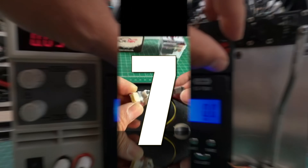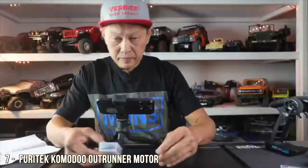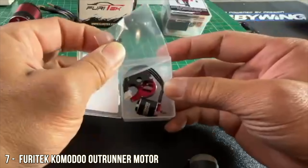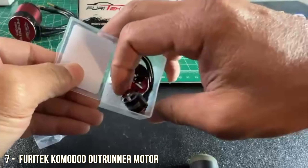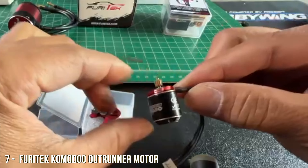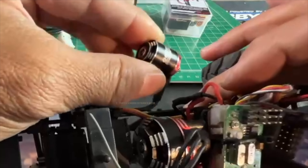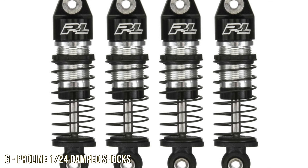Number seven is a motor and ESC from Furytech — just what those micro crawlers need for punch and speed. Really this is homage to the whole Furytech line of motors, because they have incredible outrunner motors up to 1/10 scale, great modulation, and really good programmability with an iPhone app.